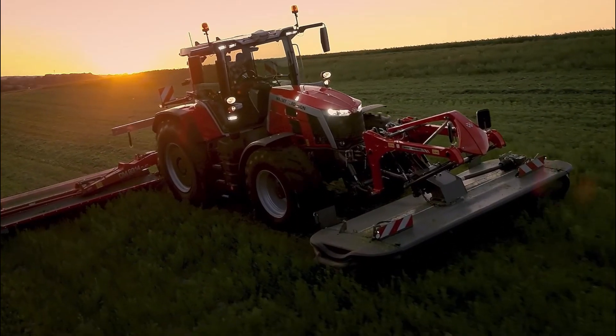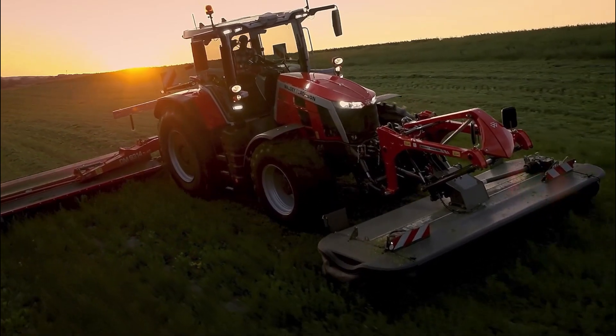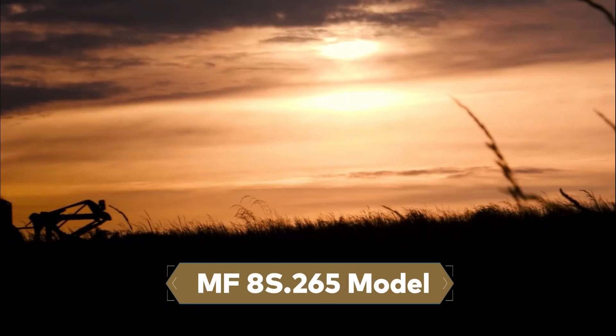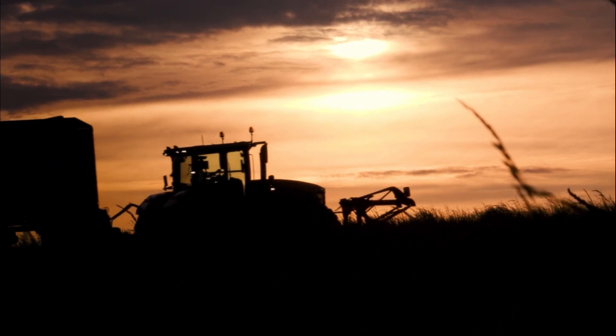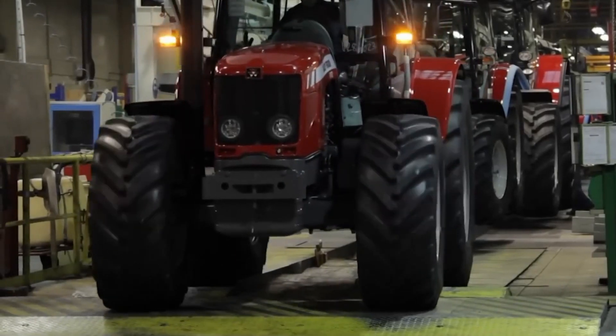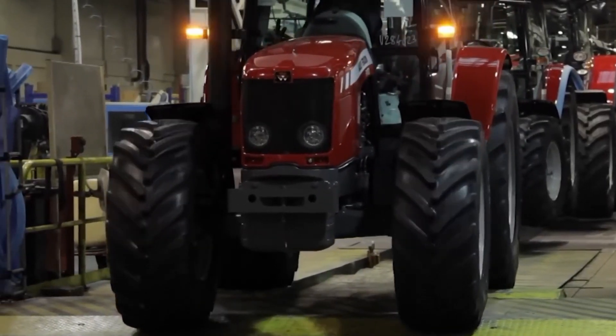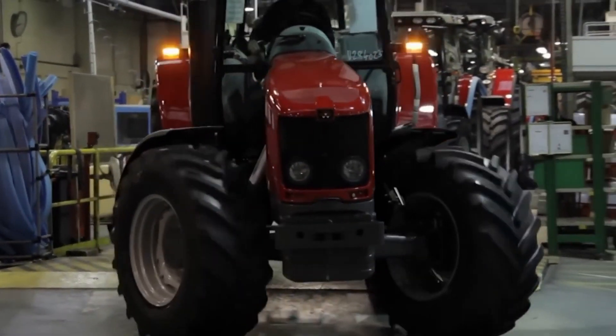Alongside these new models, Massey Ferguson introduced a simplified numbering system. For instance, in the MF-8S-265 model, the number 8 denotes the series, the letter S signifies the specification level, and the final three digits represent the maximum power output.